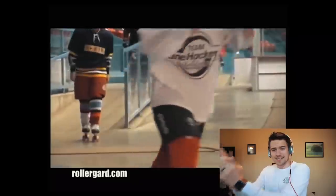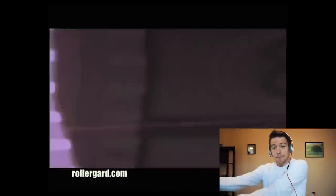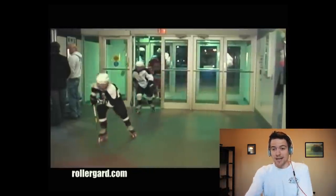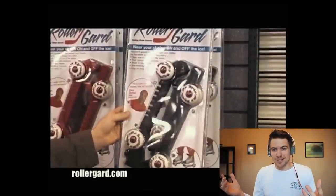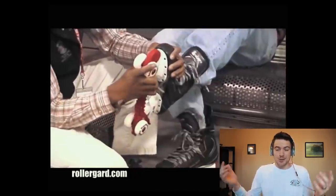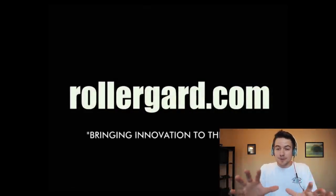That's right, today we're taking a look at the Roller Guard hockey rollerblade skate guard. Literally, you put these things on your skates and it allows you to skate around the rink, get around on the cement, hop in your car, get out of your car, and you're ready to go straight onto the ice. This is the most insane thing I have ever seen. Not only that, but believe it or not, this thing actually came out over ten years ago. For some reason, I have never seen anyone use it or even heard of it. So we're gonna be taking a full look at it today.